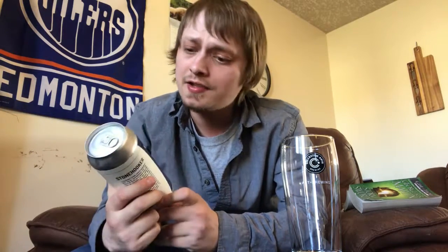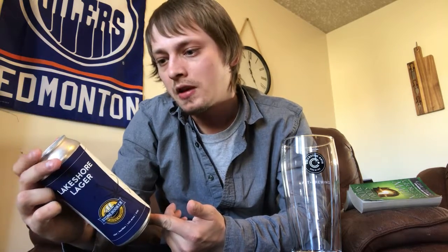How's it going everybody, thanks for joining me for another beer review. Today I'm looking at another beer from Stonehooker Brewing Company out in Port Credit, Ontario. Today's beer is their Lakeshore Lager, coming in at 4.8% alcohol by volume, classified on the can as a European style lager. Not sure exactly what that means — could be Czech pilsner, German bock, who knows — but I'm guessing it'll be like a light helles lager.